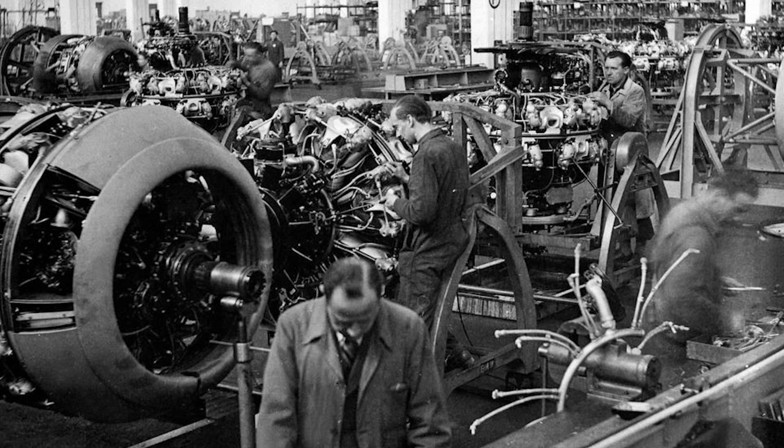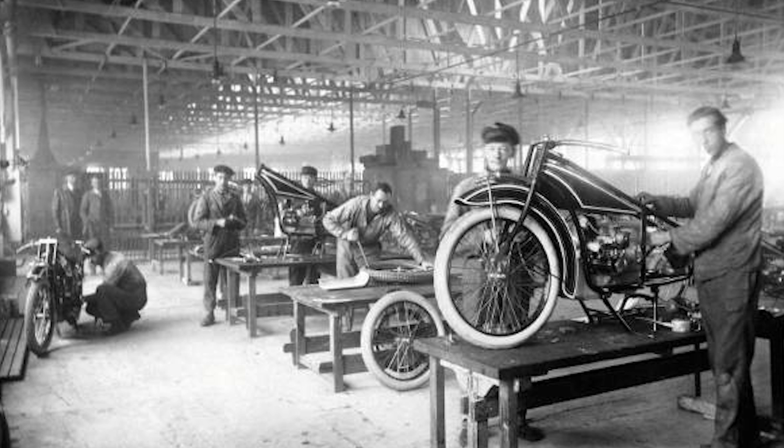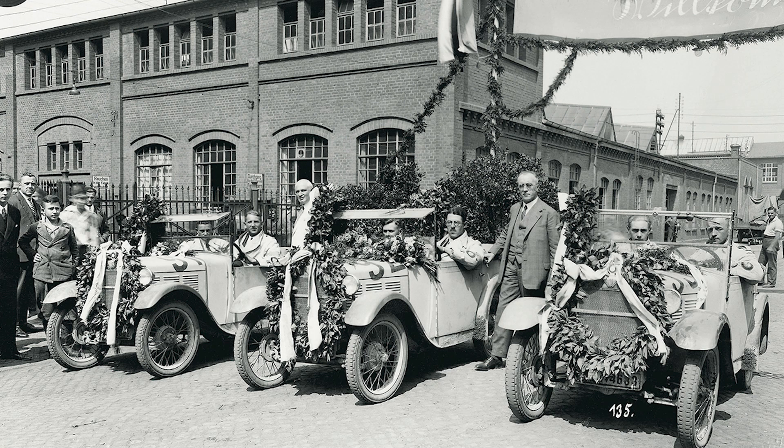BMW, or Bayerische Motorenwerke, began as an aircraft engine manufacturer in 1916. The company transitioned to motorcycle production in the 1920s, and then to automobiles in the late 1920s. By the 1930s, BMW was well on its way to becoming a major player in the automotive industry.